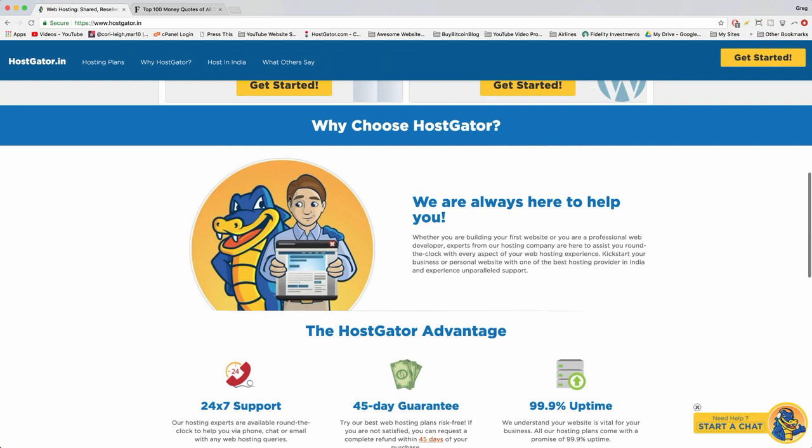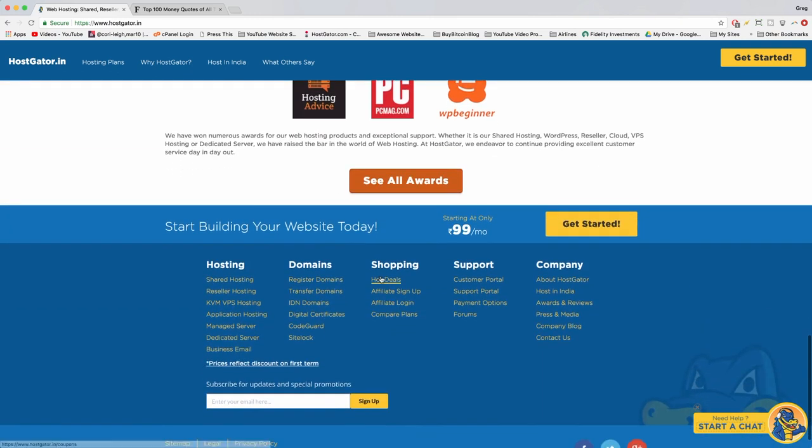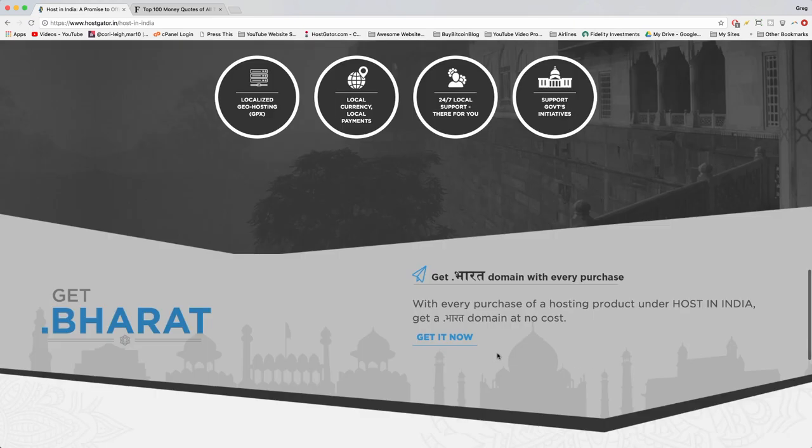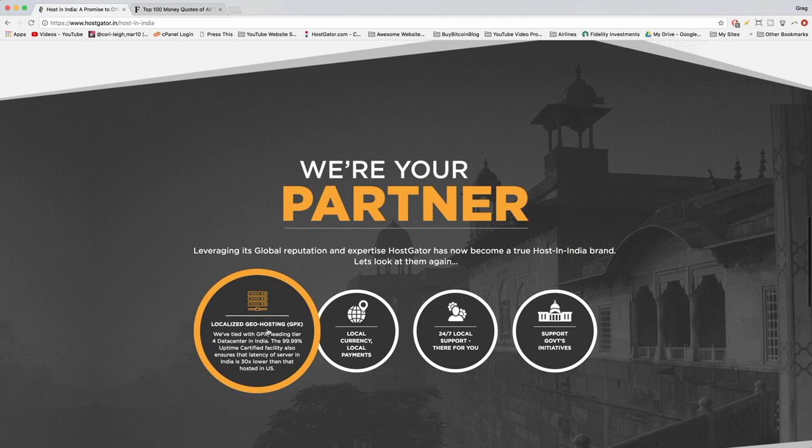Hostgator is always improving their customer service, technology, and uptime guarantee. One of the coolest things is their localized geo hosting — more data centers in India means better servers and faster load times, no matter where you are in India. It results in three times less latency than hosting in the US, so it's actually getting even stronger than what we have in America.